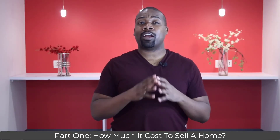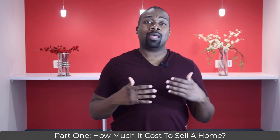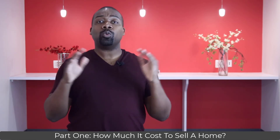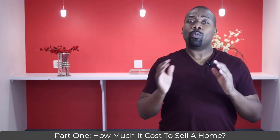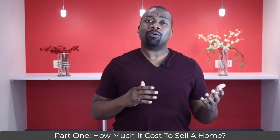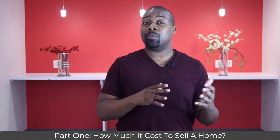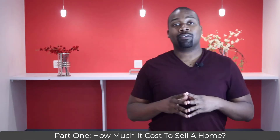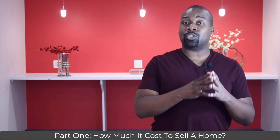This is the end of part one of our two-part series on the true cost of selling a house. The coming soon section was long, but the remaining three sections will be much shorter. In part two, we'll cover the costs associated with the last three phases of the home selling process. To watch part two, click the link in the description or above this video. For first-time home sellers, let me know in the comments how much you thought it would cost to prepare your home in the coming soon phase.